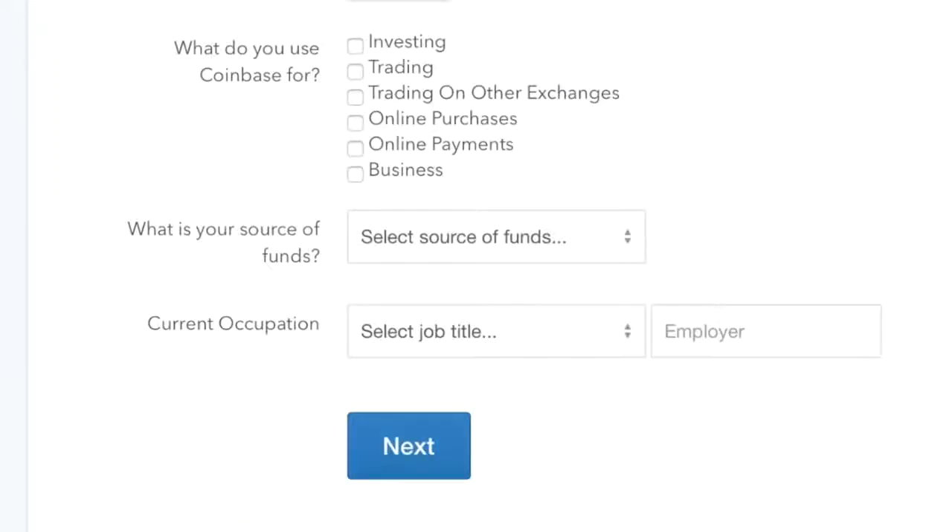I had to enter my legal name, my date of birth, my address, and the last four digits of my social security number. Then it asked 'What do you use Coinbase for?' My options were investing, trading, trading on other exchanges, online purchases, online payments, and business. I clicked on investing and also online payments and business. I didn't choose trading because I'm not yet familiar with how it all works.